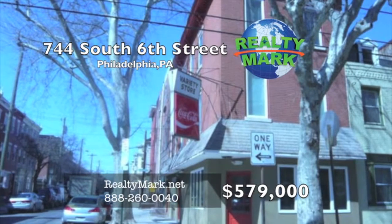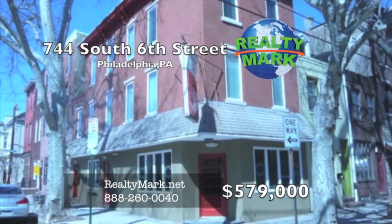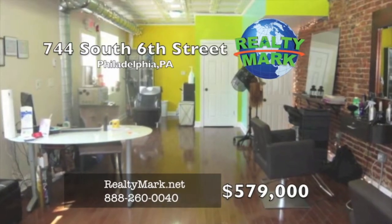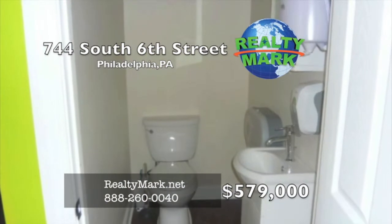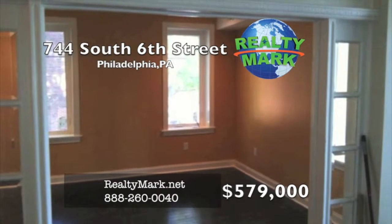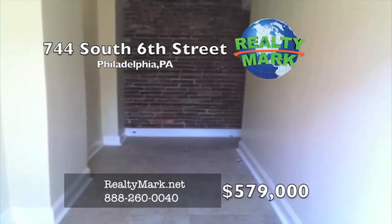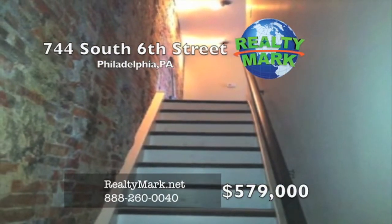A rare opportunity to own a beautiful, completely rehabbed in 2012 mixed-use property in the heart of Bella Vista. The first floor has a salon on a month-to-month lease. It features hardwood floors, exposed brick walls, original tin ceilings, and a powder room. The first floor tenant has use of the basement. The second floor features a bi-level two-bedroom, two-bath apartment with hardwood floors throughout. Gourmet kitchen with a separate pantry, contemporary bathrooms, and large windows that allow tons of light to enter. Call Val Connocello for more details.